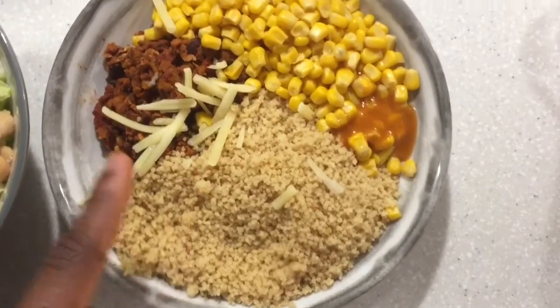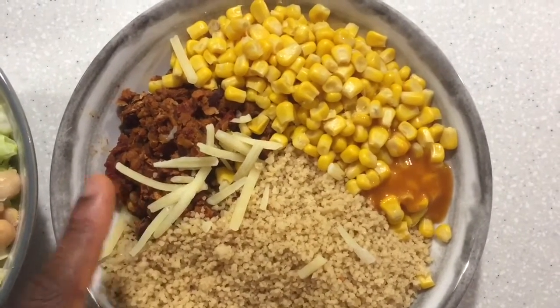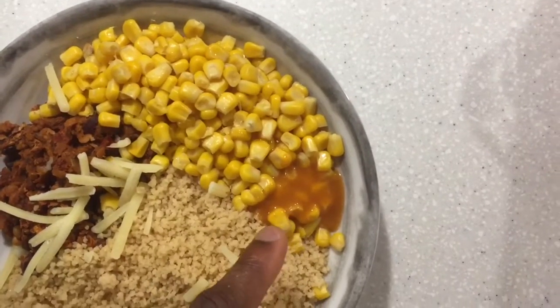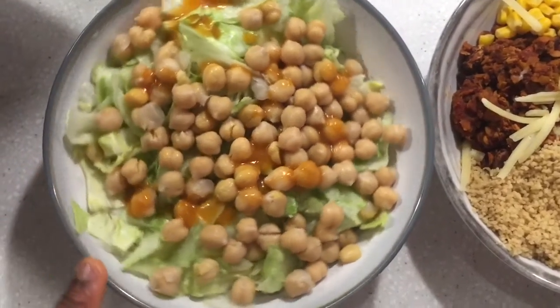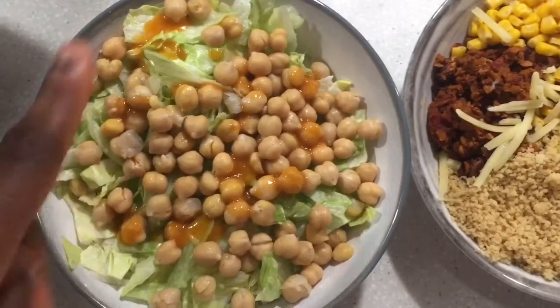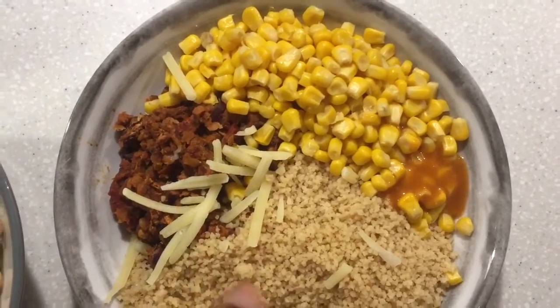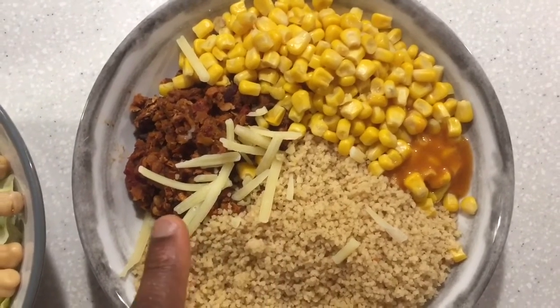For dinner I've got some couscous with some leftover chili sin carne — like a veggie chili — some sweet corn, and some of the Nando sauce. To add some more fiber to the meal I've got a big salad, basically lettuce with some chickpeas and a bit of Nando sauce. I've also sprinkled a bit of low-fat mature cheddar cheese on here.